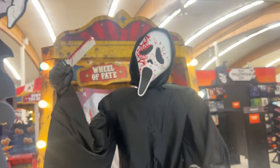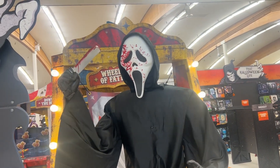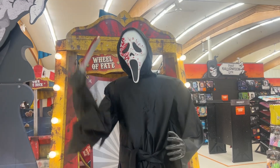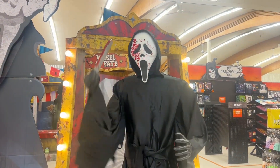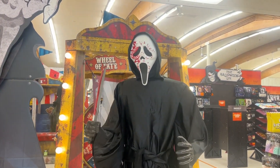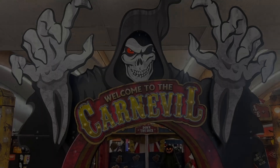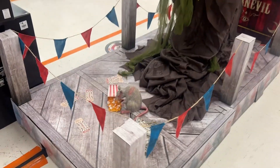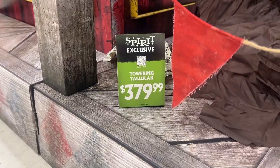Here's a Ghost Face. Coming through the carnival, we've got Towering Tallulah. I don't know, is she on sensor? Oh no, step pad over here. I am so excited right now. I don't even know, I'm trying to contain it.